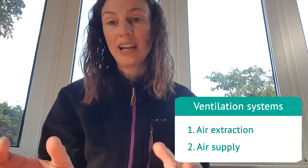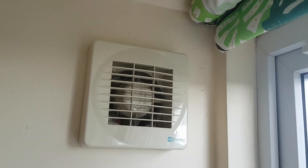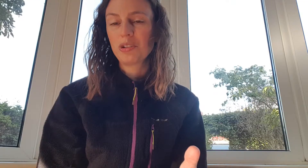Every ventilation system will have extract points and supply points. If you look in your kitchen or bathroom you might find an extract fan, and usually they are intermittent extract fans, which means they come on when you switch the light on or pull the cord, but they're off for the rest of the time.